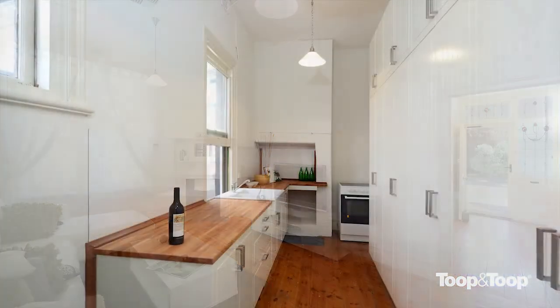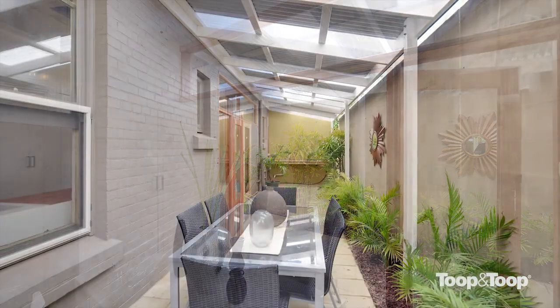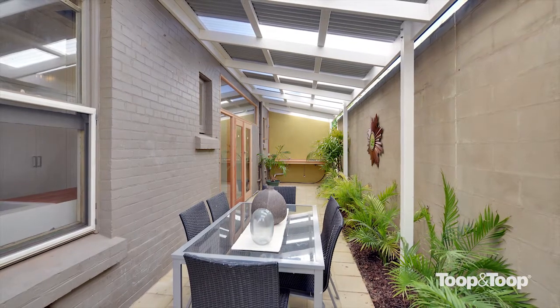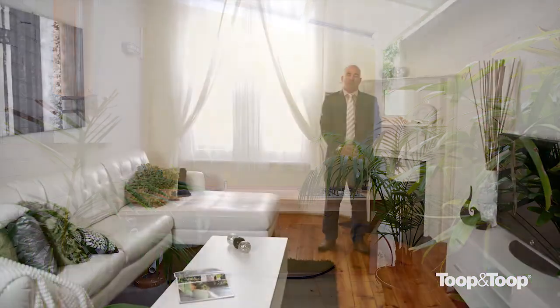To the rear of the home, we've got a brand new kitchen and an open plan dining area with adjacent bathroom. And as for the outdoor entertaining area, this property really has it all — a lovely private courtyard with built-in kitchen. It's a fabulous entertainer.